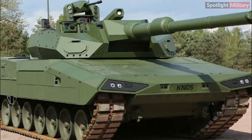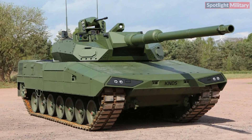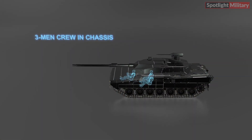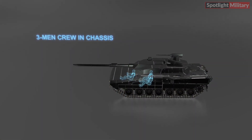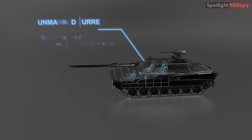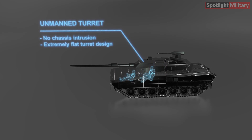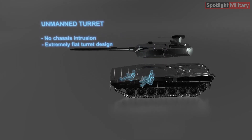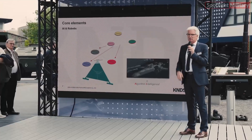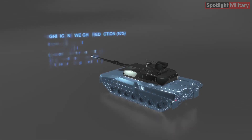KNDS has introduced the Leopard 2ARC 3.0, an advanced version of the Leopard 2 tank featuring unmanned turret technology. This new design includes a three-man crew configuration with the commander, gunner, and driver all positioned within the chassis. The unmanned turret ensures no intrusion into the chassis thanks to a gun-laying system, resulting in an extremely flat turret design. This improves crew protection by reducing the vulnerable area by 30% and placing the crew lower in a compact compartment.